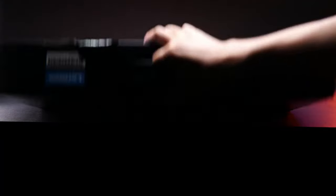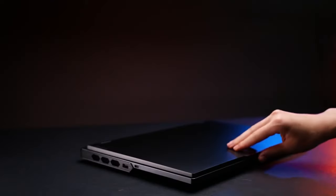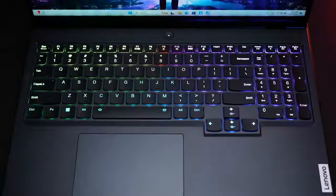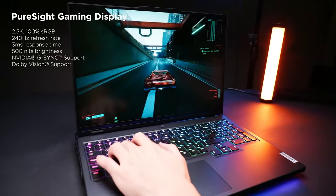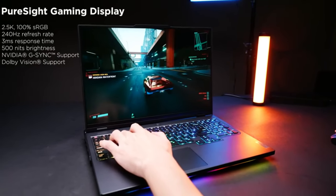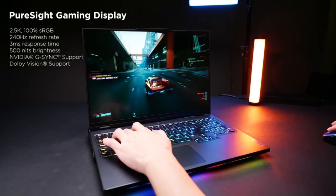Number four: Lenovo Legion Pro 7i Gen 8. Powered by Intel's latest generation processors, likely from the Core i7 or Core i9 series, offering high performance for gaming and multitasking. Equipped with dedicated NVIDIA GeForce RTX graphics cards providing excellent gaming performance and support for real-time ray tracing technology for improved visual fidelity. Features a high refresh rate display with options for Full HD 1920x1080 or higher resolutions offering smooth gameplay and crisp visuals.